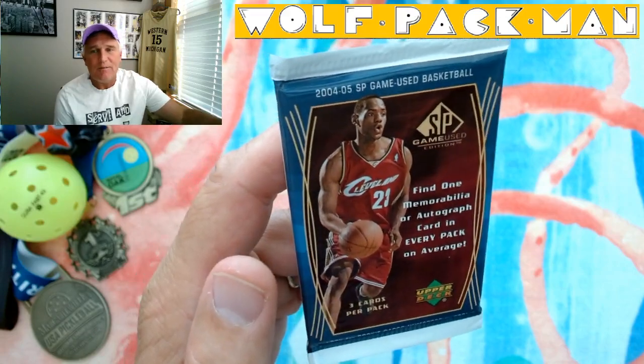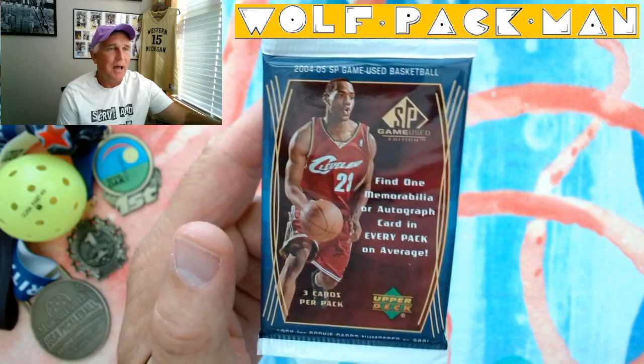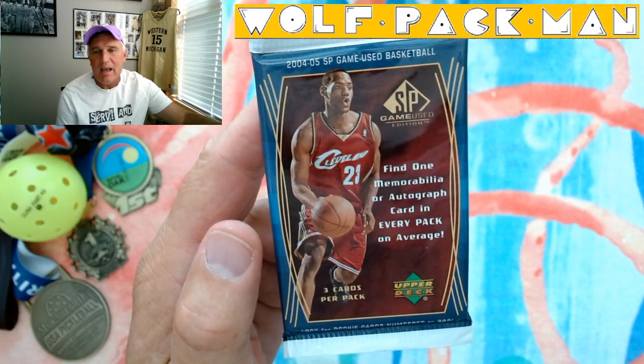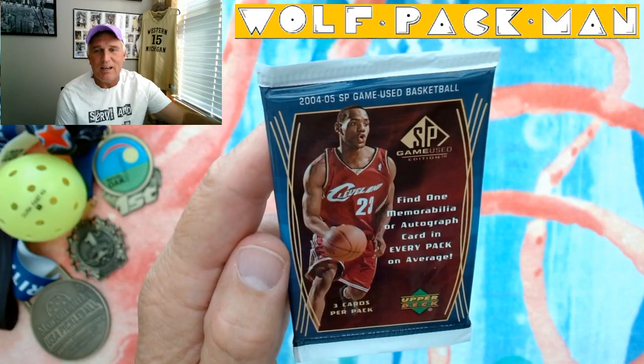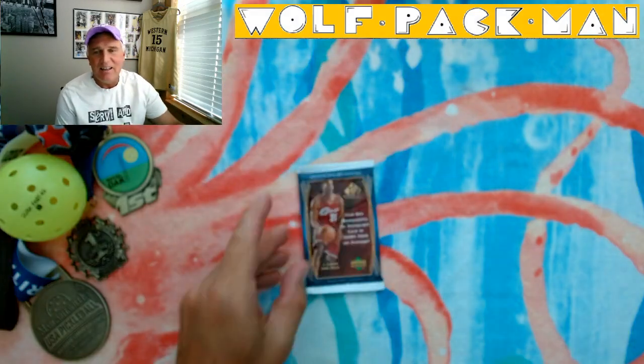2004-2005 Upper Deck SP Game Use Basketball Pack. An 18-year-old pack. It says find one memorabilia or autographed card in every pack on average. That's King James, of course, on the front. Look how young he looks, man. That cracks me up. Second year in the league.